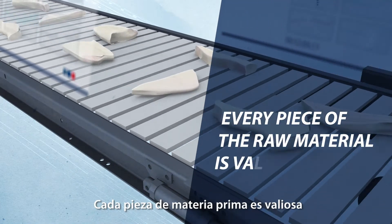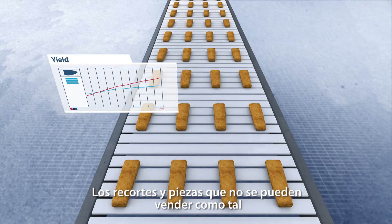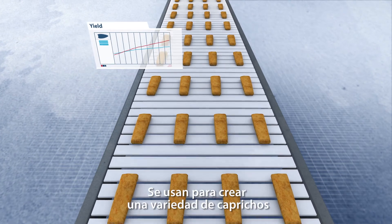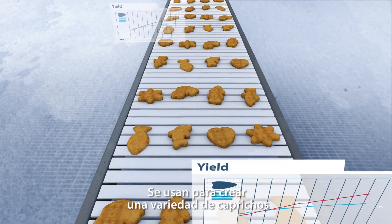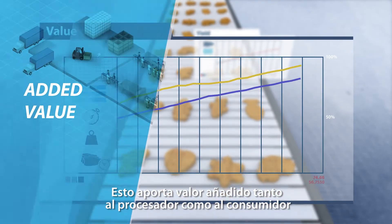Every piece of raw material is valuable. Trim and pieces that cannot be sold as whole primary products are used to create a variety of tasty treats. This delivers high yield and added value to both the processor and the consumer.